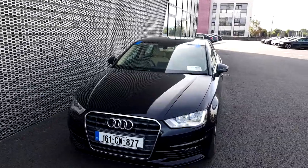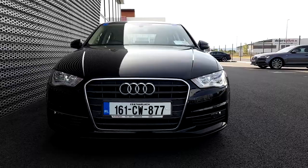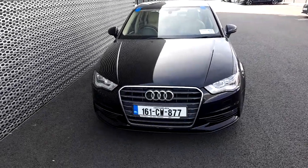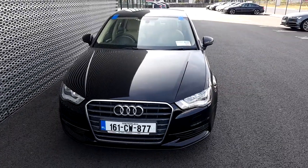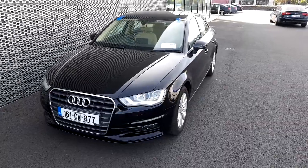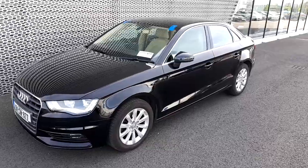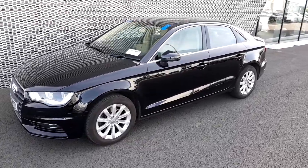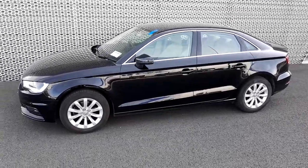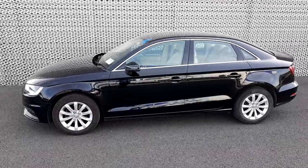We'll start here at the front, and the first thing we'll notice is the Audi front frame signature grille finished in chrome. Underneath the bonnet, this car has a 1.6 litre TDI that develops 110 brake horsepower with a manual six-speed transmission. It makes this car very efficient, very comfortable, and quite dynamic as well given the size of the car.